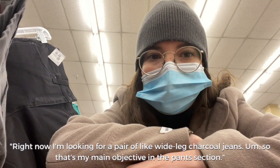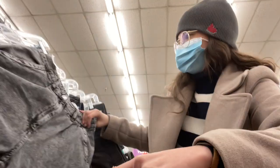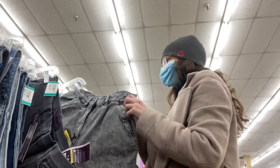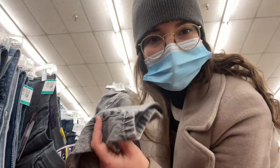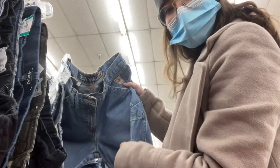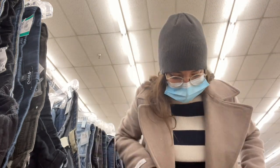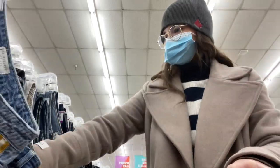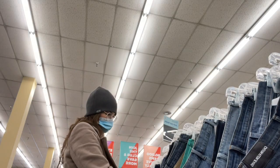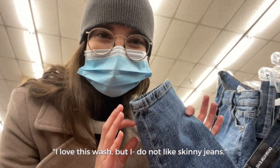Right now I'm looking for a pair of wide leg charcoal jeans — that's my main objective in the pants section. These are a bit too tapered for me. I love the pockets, they're so cute. I love the wash but I do not like skinny jeans.